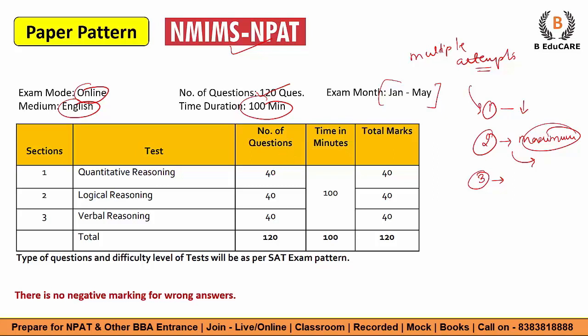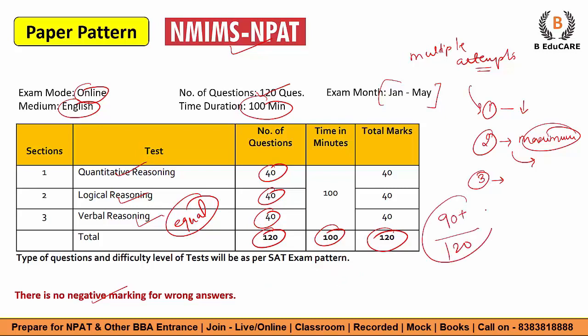Similar to how NMAT allows multiple attempts for their MBA program, NPAT also allows multiple attempts. The exam has three sections: Quantitative Reasoning — 40 questions, Logical Reasoning — 40 questions, and Verbal Reasoning — 40 questions. Equal weightage is given to all sections. Total 120 questions, 100 minutes only, and total marks are 120. There is no negative marking for wrong answers, so you can attempt all questions. If your score is 90 plus out of 120, you can target the top campuses. The difficulty level of the test is as per the SAT exam paper — easy to moderate. You can easily crack it, but give your best preparation.